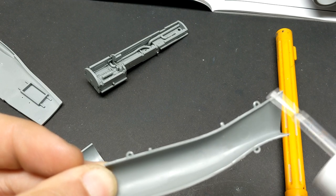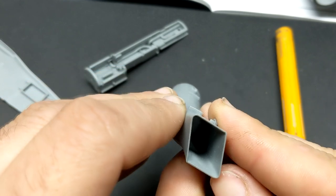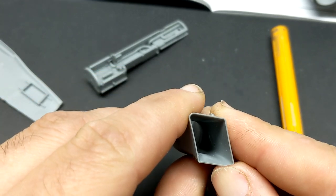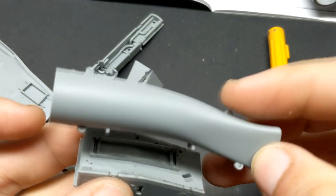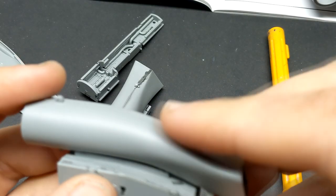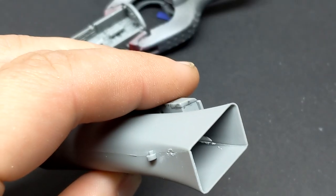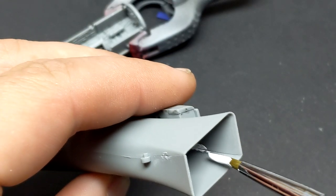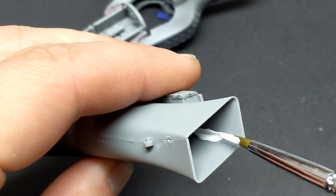One common challenge for any company designing a modern jet is trying to get the intakes to go together easily, make for easy cleanup, and get them into place afterwards. Meng's approach is to put the seams in opposite corners, and this actually works well here, because you really only have to clean up one seam nicely — you'll never see the opposite one once it's installed. So with a little putty and filing, you can have a nice seamless intake.